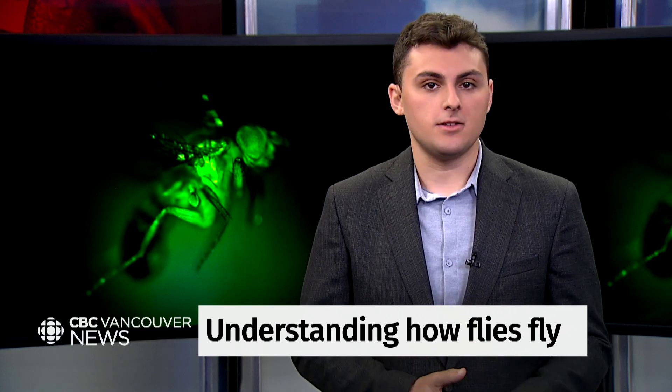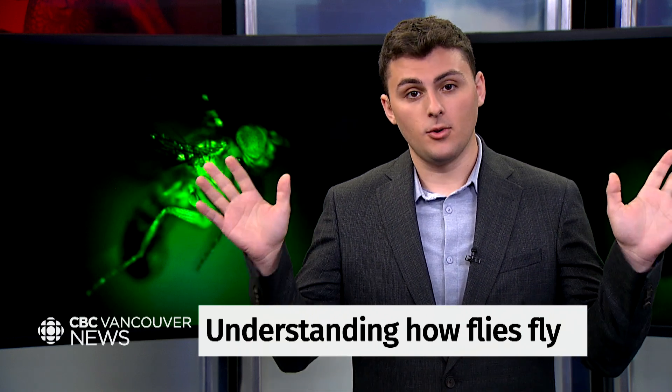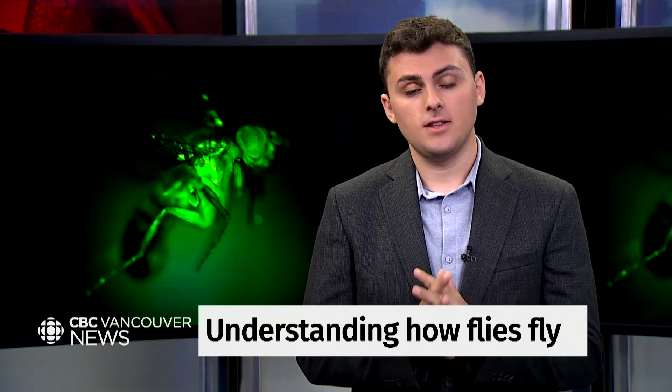And unlike birds or bats or pterosaurs, which just took an evolutionary shortcut by adapting their forelegs into wings, insects did it the hard way. They evolved the wing basically from scratch, de novo. So we don't really know where the wings came from, where the muscles that control the wings came from, where the parts of the nervous system that control those muscles came from. It's really one of the most extraordinary novelties in the history of life.